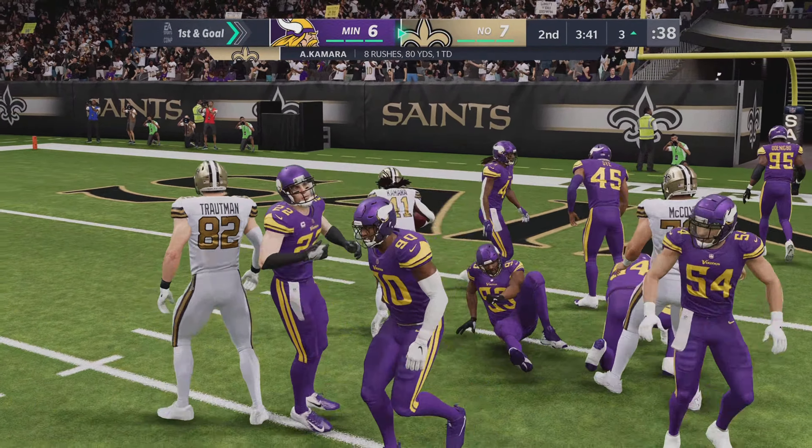So that'll do it for my partner Charles Davis and the best darn crew in the industry. I'm Brandon Gaughan. This has been a presentation of the NFL on EA Sports. The Saints are winners here — so long from New Orleans.